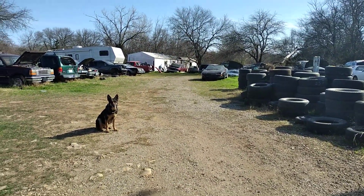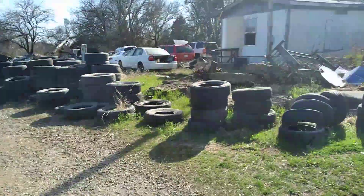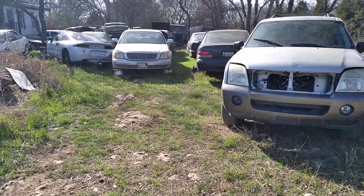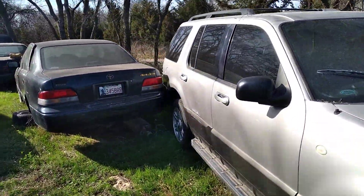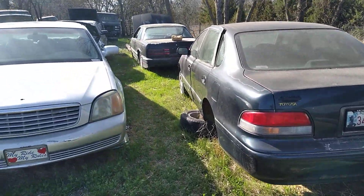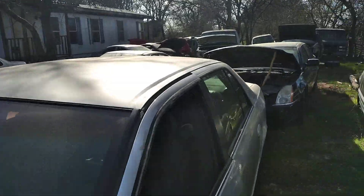That's the driveway going in and my dog Puppy over here walking around. I'm kind of doing this video as an inventory also of all the stuff that I've got. I'm not going to name off every car because it would just take too long.